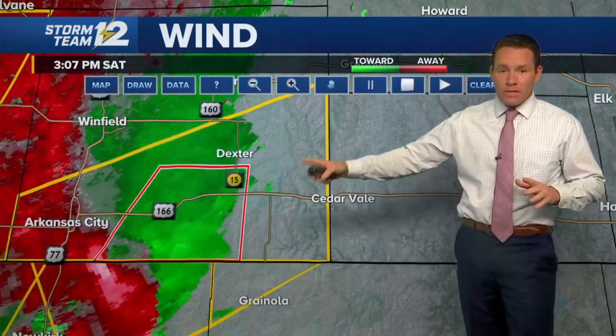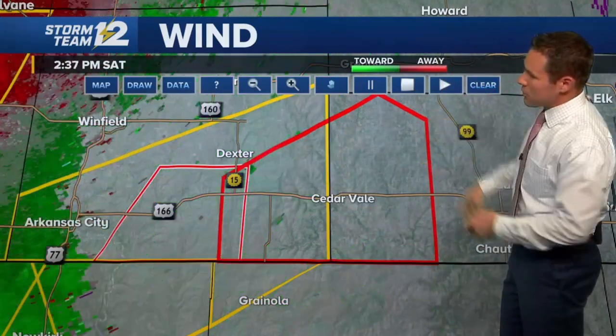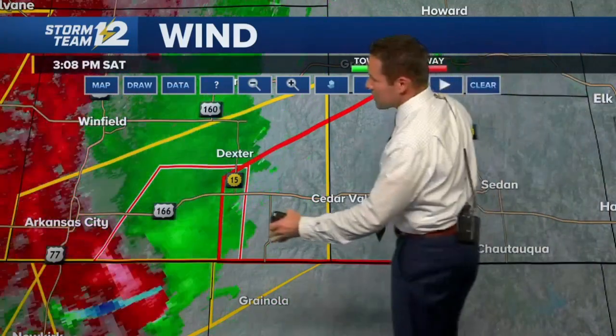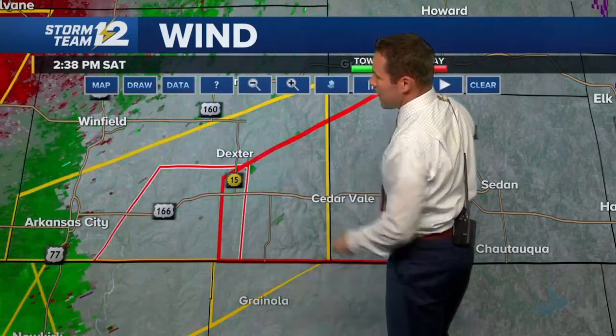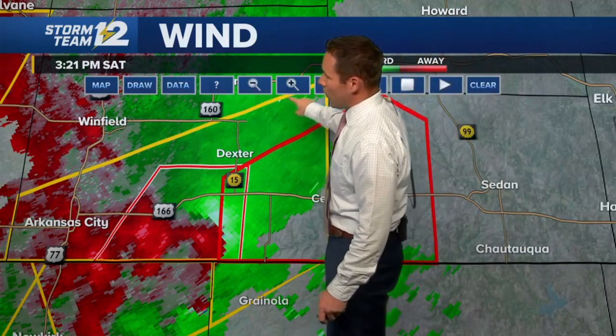Keeping focus on the storm south of Dexter — now it looks like it's ramping up. A new tornado warning is just coming down for southwestern Chautauqua County and southeast sections of Cowley County. This is not a big surprise — the radar is really picking up on this, ramping up once again south of the Dexter area.